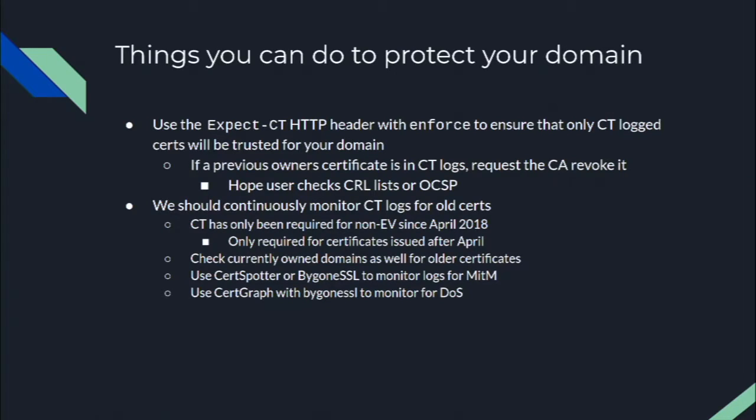CT has only been required for non-EV certs since April of this year, so certificates issued before April don't need to be in CT to be trusted by browsers. That said, old certificates can backport into CT at any time — I had a certificate from 2009 show up in CT logs very recently. So it's important to monitor CT logs continuously using our search bar, the Bygone SSL tools, or CertGraph.